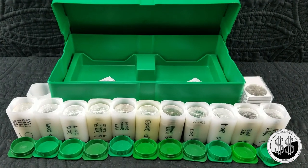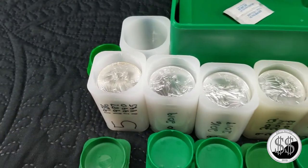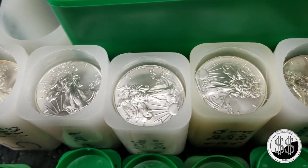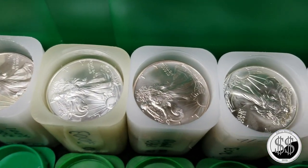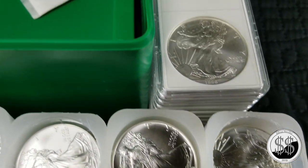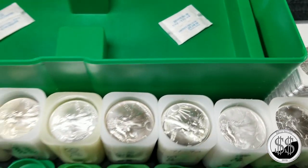Alright, the final wrap-up — time to put all these in the monster box. So I have 11 full tubes, which would make 220 coins, and I've got 2 spare ones off to the side. And I still don't know what to do with those 10 1996s, so really I've got about 11 and a half tubes.